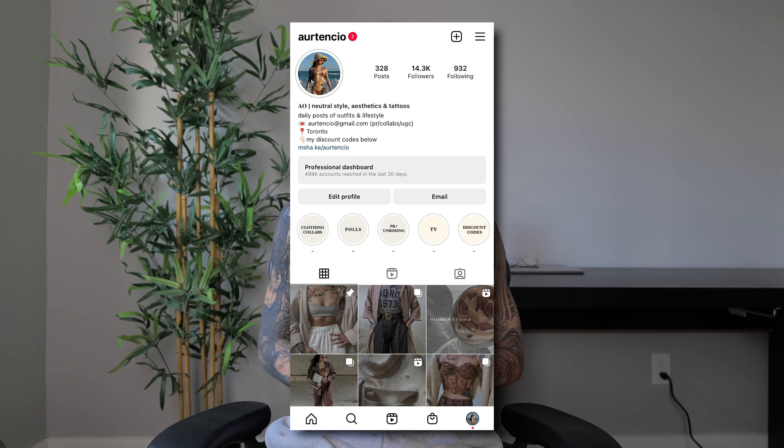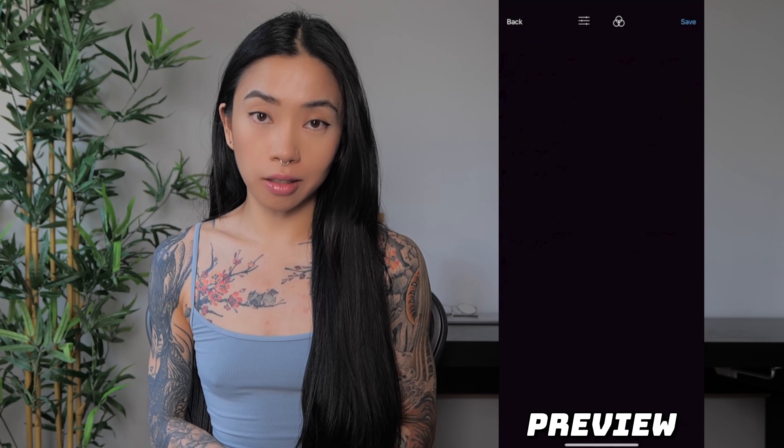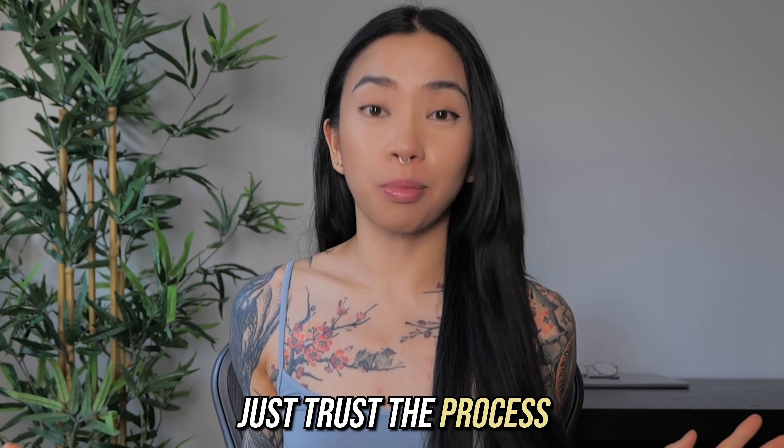Ever since I started posting on Instagram, I've always wanted to have an aesthetic-looking feed to help drive attention to my account. To do this, I've used third-party apps like Preview to help with the aesthetics of how I wanted my feed to look. I stayed consistent with this and slowly started to realize that having an aesthetic feed with a common theme helped a lot with making my account stand out. And I know it may seem a little odd posting when no one is following you, but just trust the process.